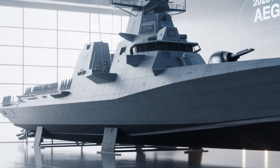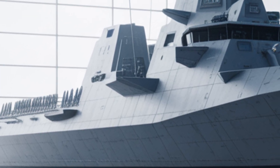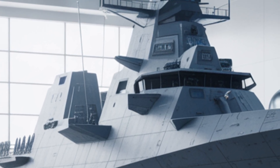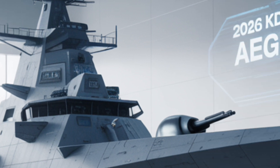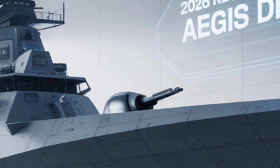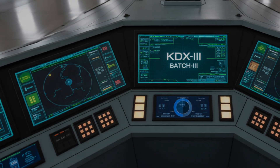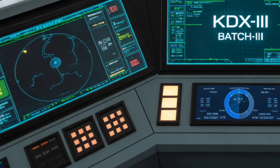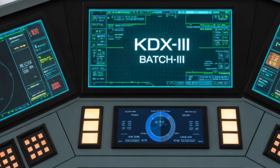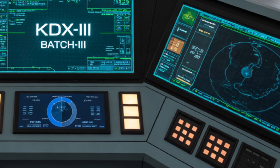One of the revolutionary aspects of the KDX-3 Batch-2 class is its full compatibility with the U.S. Navy and allied fleets. The destroyer's communication systems and combat management are designed to operate seamlessly in joint operations, including data sharing, synchronized targeting, and missile defense coordination. The ship is fully integrated into the Cooperative Engagement Capability (CEC) network, allowing it to share sensor data in real-time with other ships and aircraft to form a combined, multi-layered defense shield. This is especially vital for missile defense missions across the Korean Peninsula and the wider Indo-Pacific region.